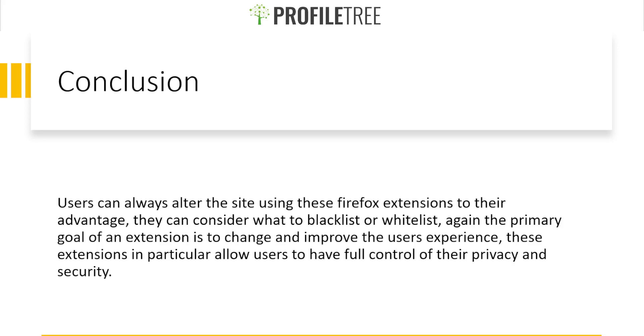There are plenty more extensions to look for on the Firefox add-ons page, so be sure to check out what's featured and find what you actually need — whether for your business or yourself as an individual — to protect your privacy and security. If you have any questions about today's video, please let me know in the comments below. Thanks very much, and I'll see you in the next one.